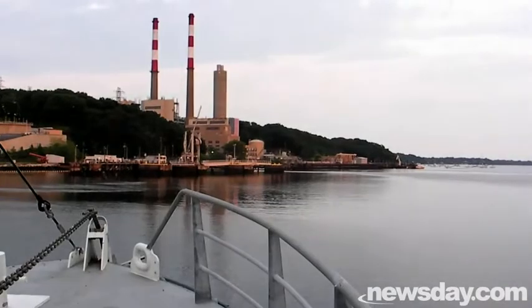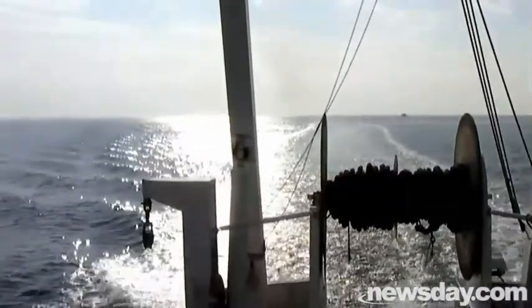In the ocean, we have currents and they have tides. The tides are moving things around, and that includes the hypoxia zone.